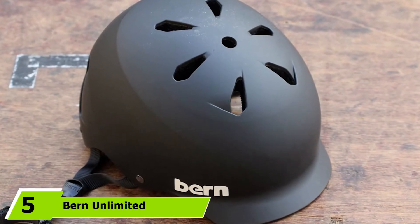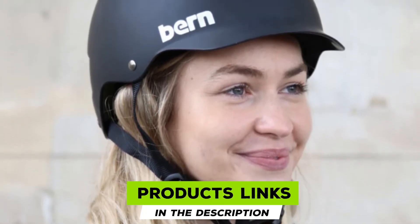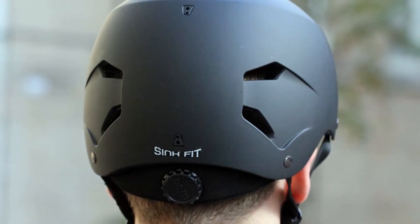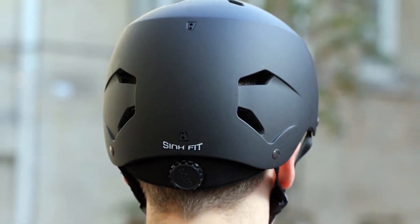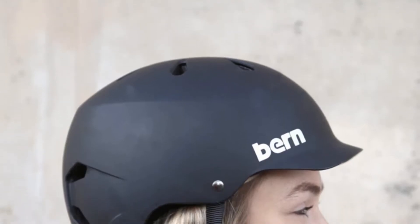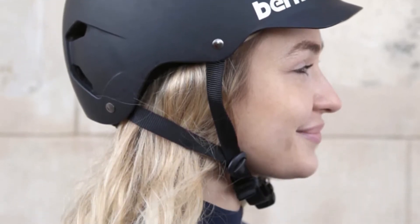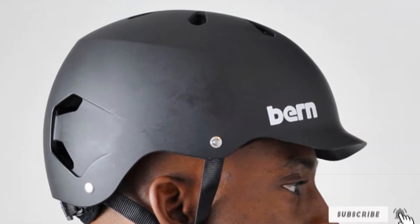The number five position is held by the Burn Unlimited Watts EPS Summer Helmet. The Burn Helmet is popular for its durable outer shell constructed from acrylonitrile butadiene styrene (ABS) polymer, which gives it superior strength and durability. This shell is structurally sound and capable of handling the hardest impacts without breaking while protecting your head. Performance-wise, this helmet is top-notch, ensuring maximum safety with good ventilation thanks to its 11 vents that keep your head dry. Overall, it has a solid shell with a nice knit winter liner and a stylish look.